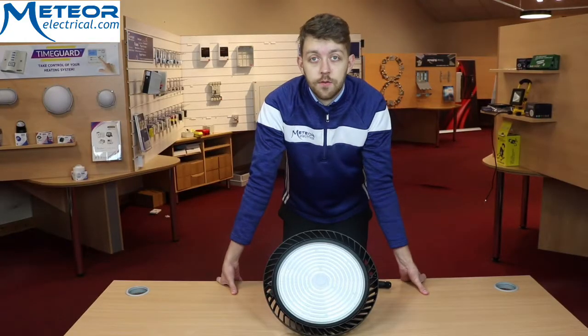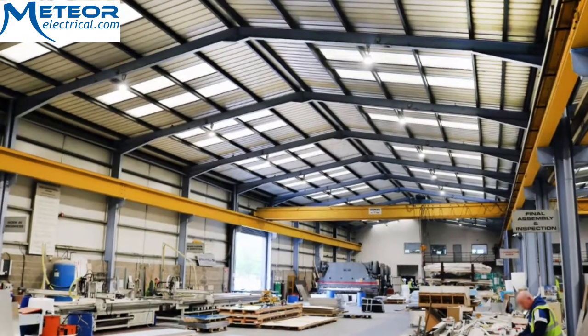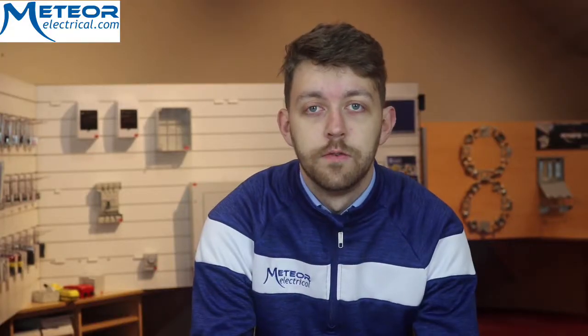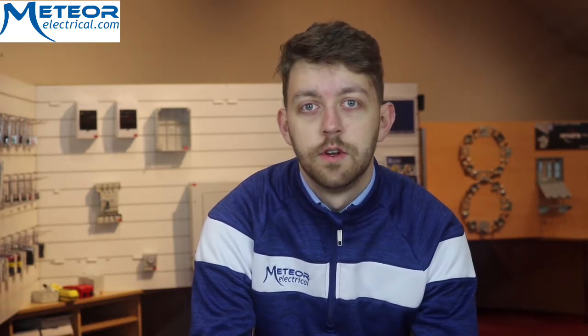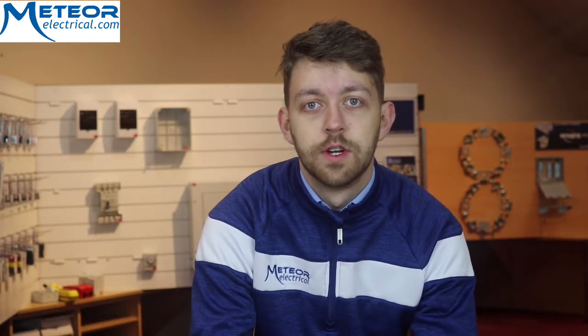So these features will offer huge energy savings in general warehousing and industrial areas. For more information on the Kosnic LED high bay range, speak to one of our account managers or go directly to www.meteorelectrical.com.